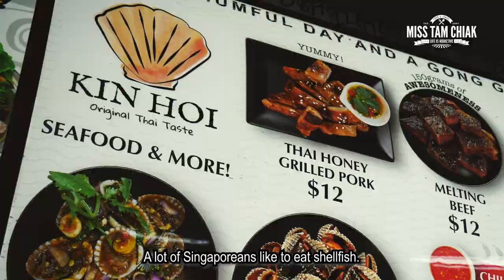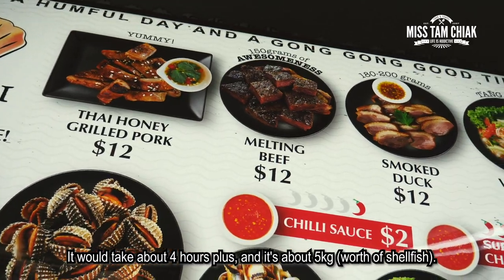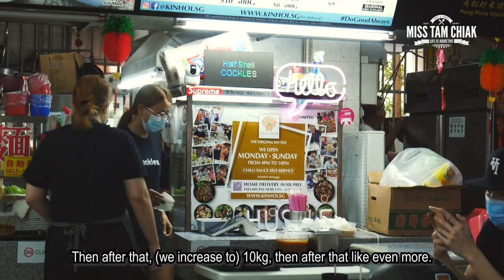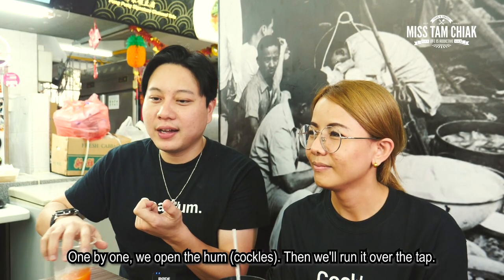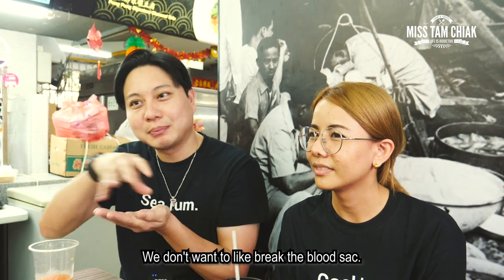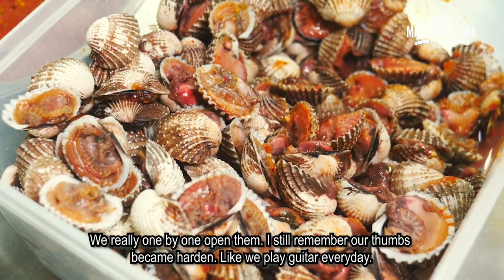A lot of Singaporeans like eating shellfish. What she did was she started to clean the shellfish intricately — it's about 4 hours plus. About 5kg, then after that 10kg, then after that like 4kg. One by one, we open them one by one and run it over a tap. We also have to be very careful because of the blood — you don't want the blood to break the blood stack. Then really one by one open. I still remember our thumbs all became hardened, like we play guitar every day.